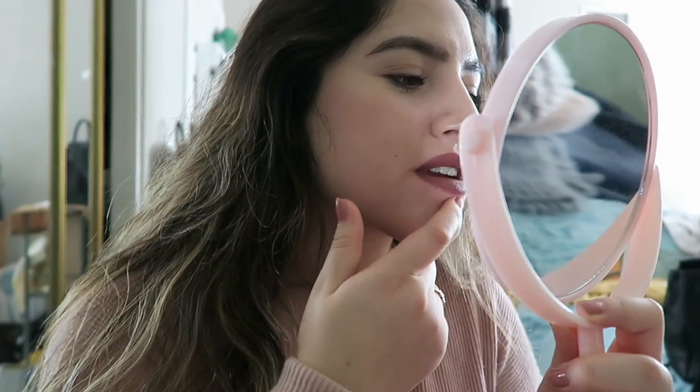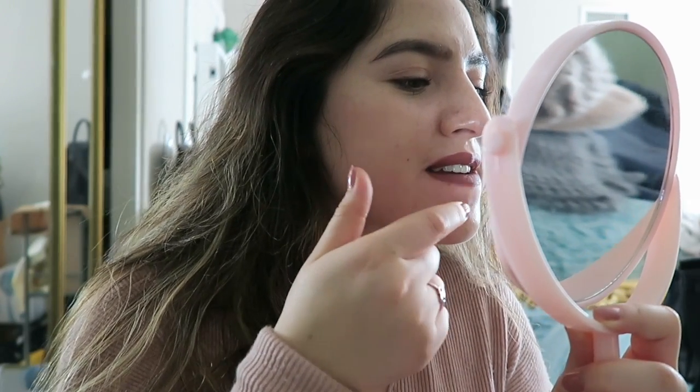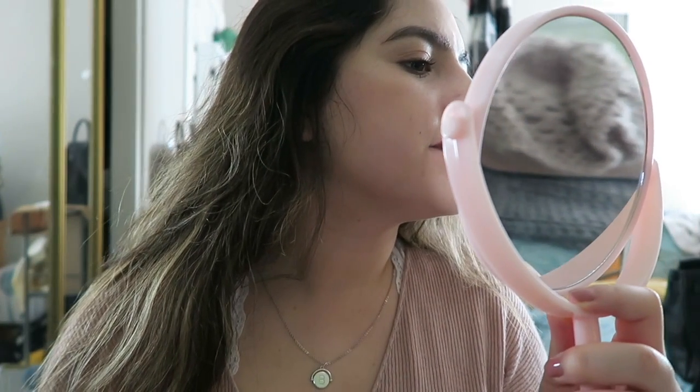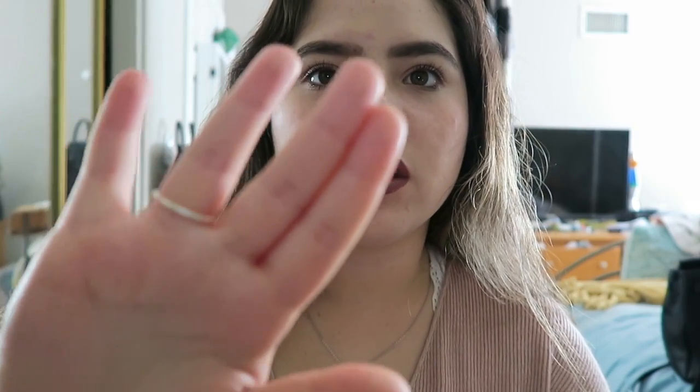It looks pretty full coverage. I'm not the best at lip lining so I was a little messy, but it is pretty opaque. Now I'm going to do the transfer test — there's not really much on my fingers, which is good. It is a little bit long-lasting. I'm going to dinner with my family so I'll really see how I like the formula.